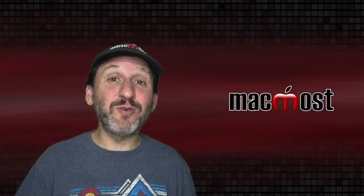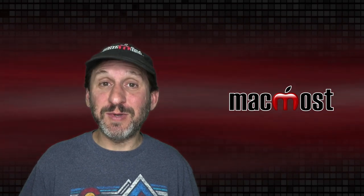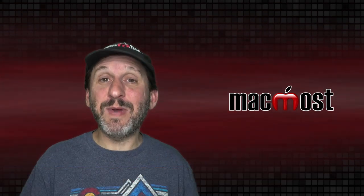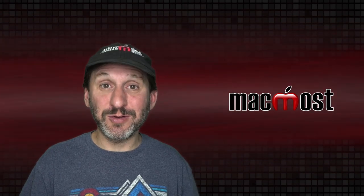So I've mentioned a few objects that your iPhone replaces when you go camping: it replaces your map, your GPS device, and your camera. Another thing it replaces is your flashlight. You can use your iPhone's flashlight — it barely uses any battery and it's pretty bright. I haven't carried a real flashlight with me on a camping trip in years.